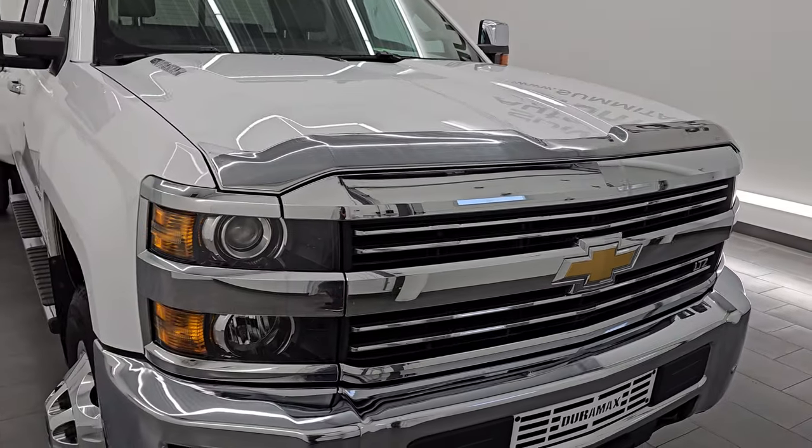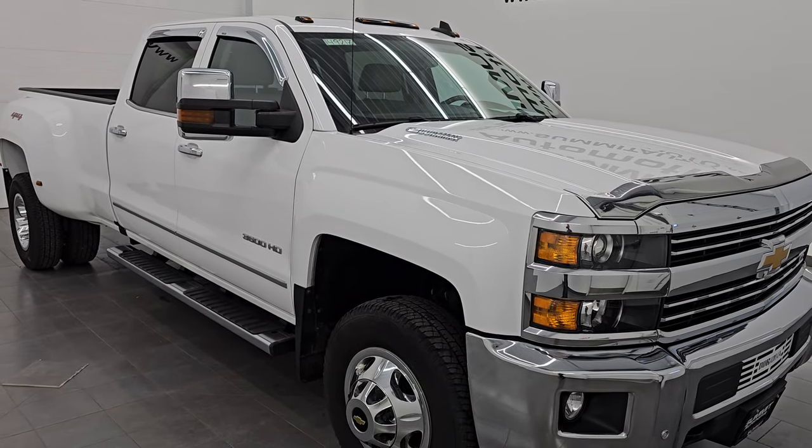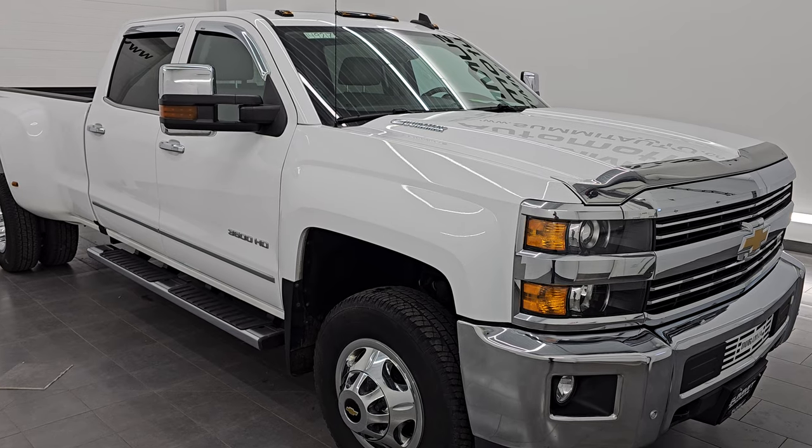It is the LML engine. It puts out 397 horsepower and it is paired up with the six-speed Allison heavy-duty automatic transmission.